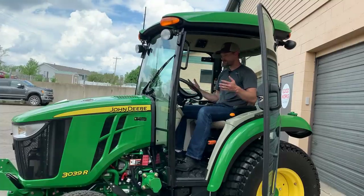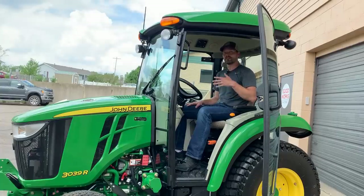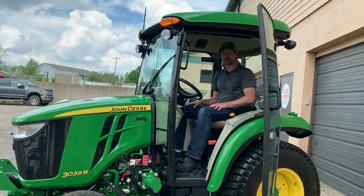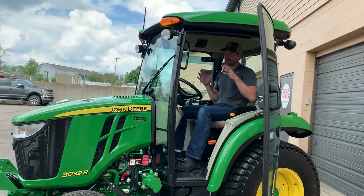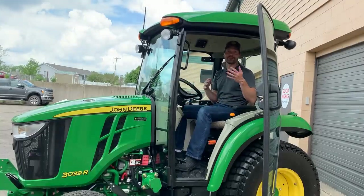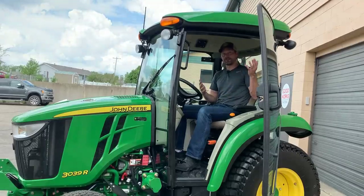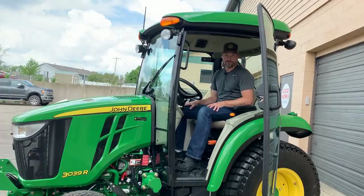My knees are in just about the same position in the cab as on the open station — very similar, pretty much identical. You don't hear much about the open station being cramped, whether it's the 3R or 4R. The cab has the same amount of room, maybe just not overhead. If you're very tall, they're just not designing tractors for way above average height — that's just the reality.